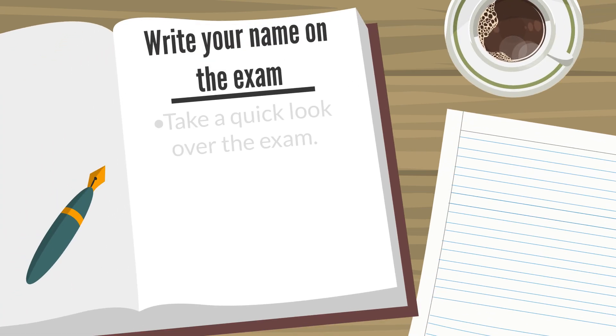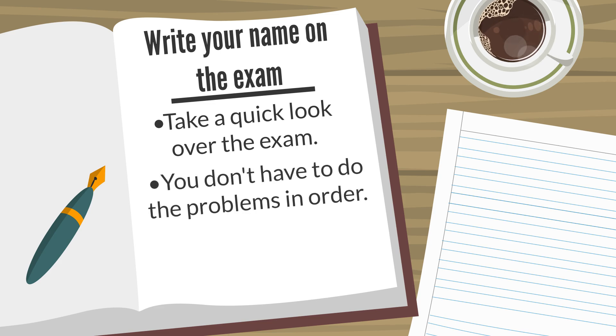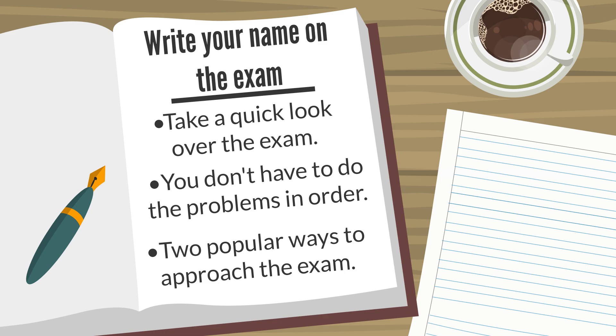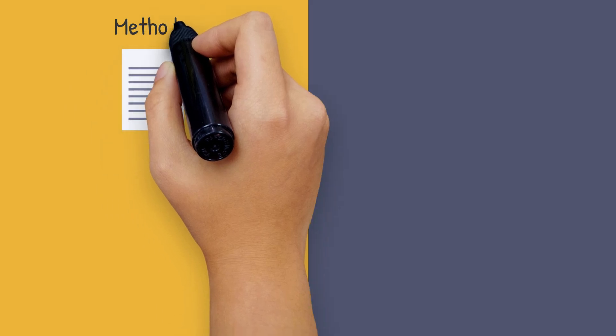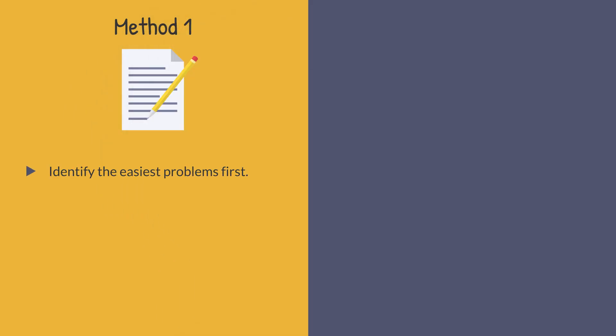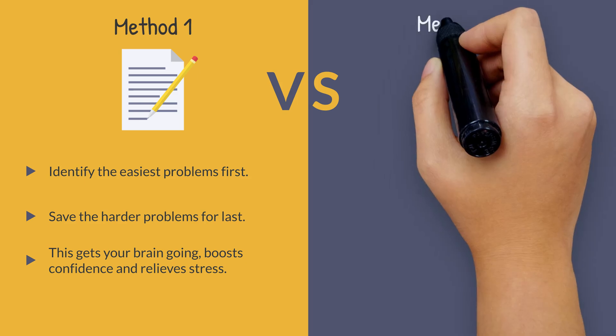Write your name on the exam and then take a quick look over the exam. You do not have to do the exam in order. In fact, there are two popular ways to approach which problems you begin with. Method 1: Identify the easiest questions first and save the harder ones for last. Getting a few questions done right out of the gate gets your brain going, boosts confidence, and helps relieve stress.